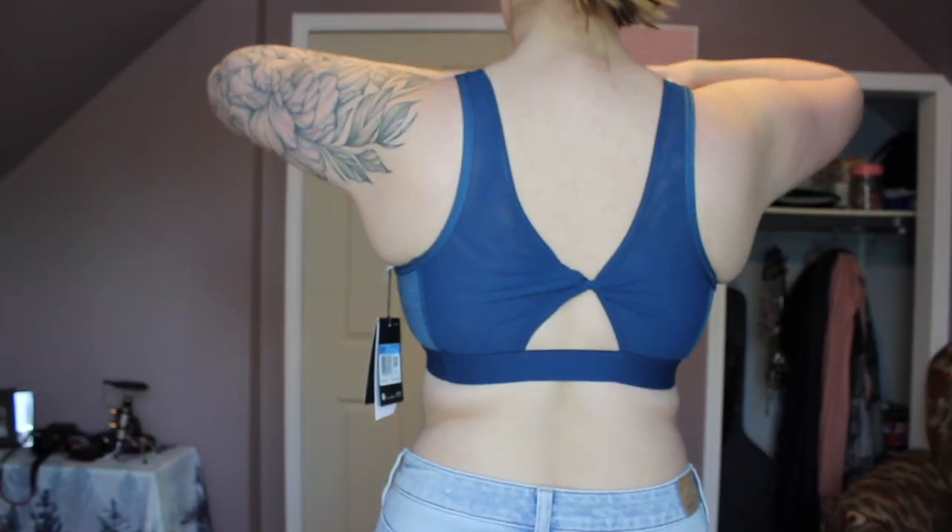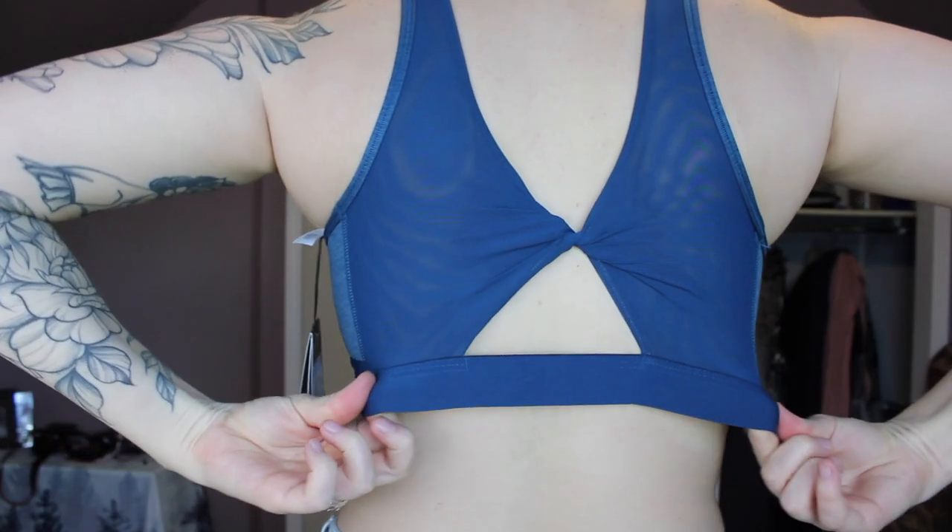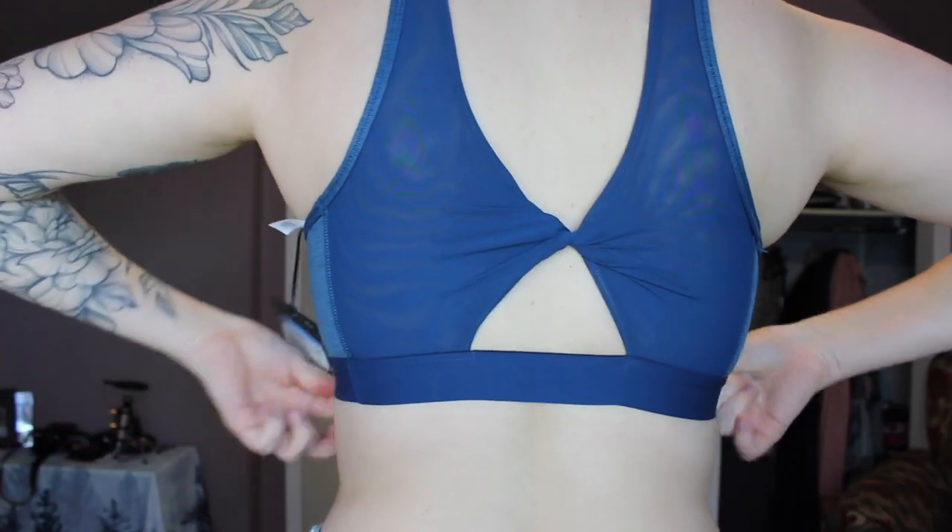The cup pads are removable so it's not really a big deal, but if you want to use them just know they do move around. I also didn't feel like I was going to fall out — there was a lot of cleavage but I wasn't falling out when bending over, which is a plus. The back knot detail was actually super cute and I love the color. It was a true medium — not loose, not tight, just perfect. Honestly pretty comfortable, and it was only $42, which is a pretty good steal.